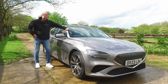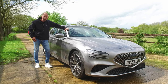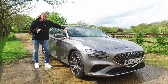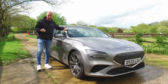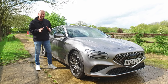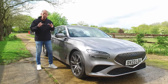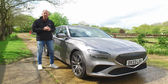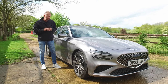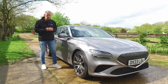When it comes to choosing which G70 trim level to go for, there are three different choices. Your entry level car is called the Premium Line, your middle range car is the Luxury Line, and your top of the range — or kitchen sink level as I like to call it — is the Sport Line. When it comes to colours, you've got 15 different choices. Solid white is included in the price with any trim level. Metallics, like this particular colour, will cost an extra £750 UK, and the matte metallics — or pearl colours as Genesis call them — are an extra £1,130.